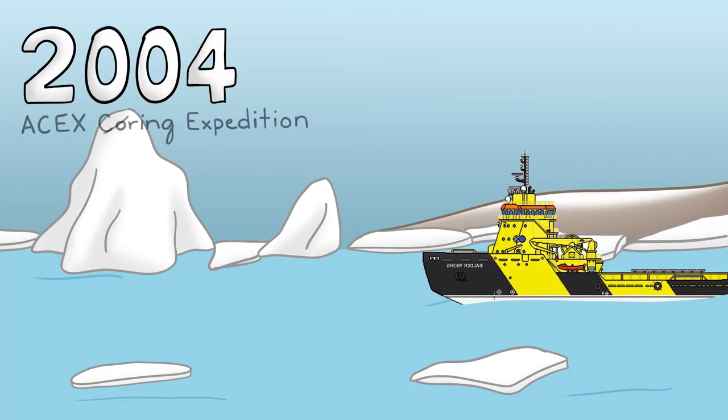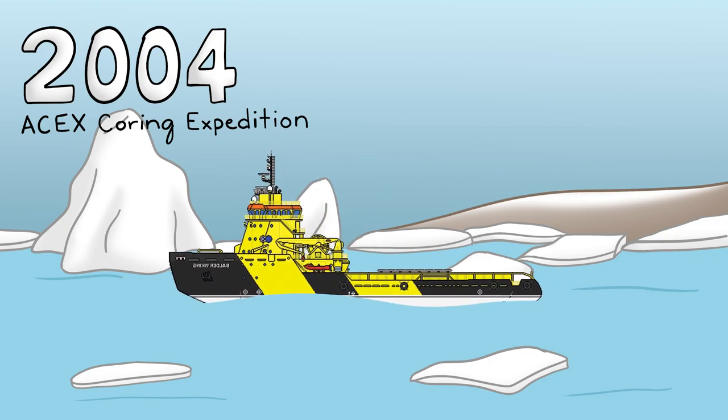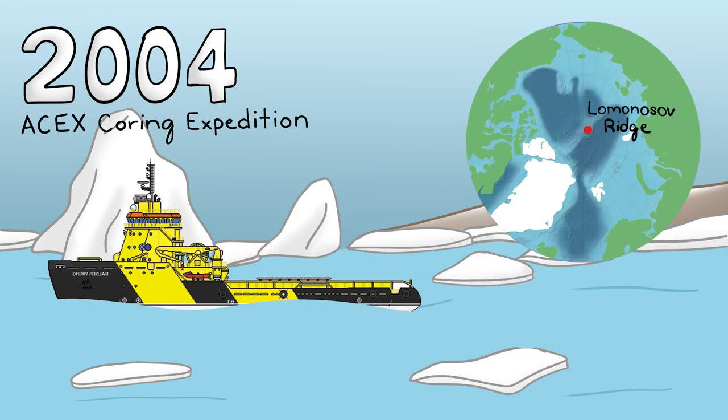The year is 2004. A small group of researchers set out aboard the Vitar Viking drill ship to pull up sediment cores from the Lomonosov Ridge, located in the middle of the Arctic Ocean. They embarked on this journey to learn about the history of biogenic sedimentation and sea ice in the Arctic Ocean, but nothing could have prepared them for what they found.